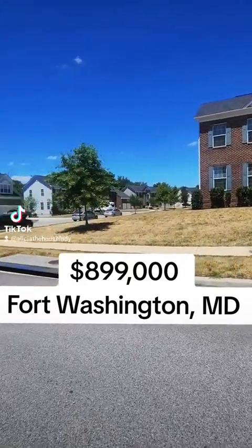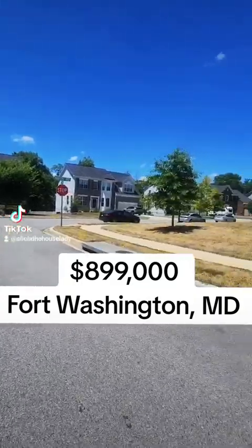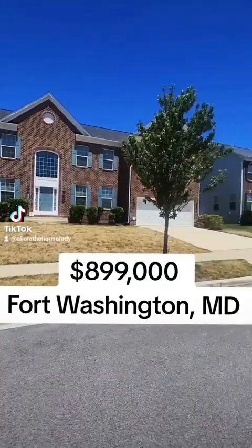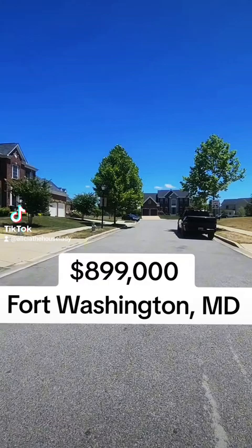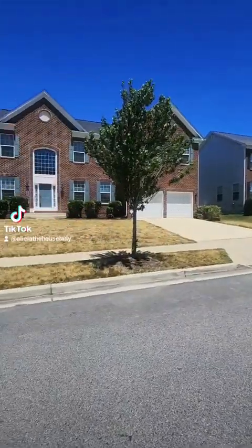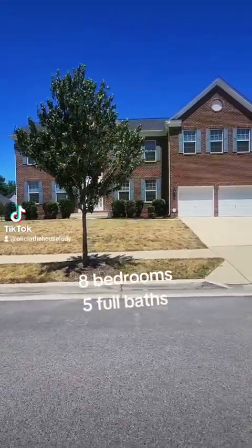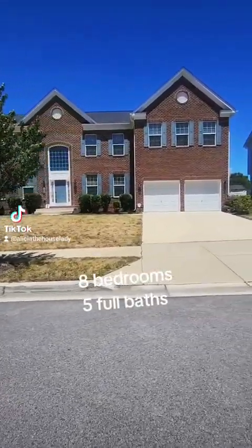Let me show you what $899,000 will get you at Fort Washington, Maryland. This lovely secluded neighborhood called Fort Washington Acres is located less than 20 minutes from National Harbor, MGM Hotel, and the VA and DC line. Great property for an Airbnb with 8 bedrooms and 5 full baths.